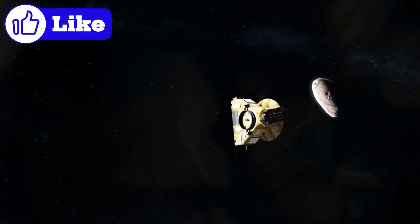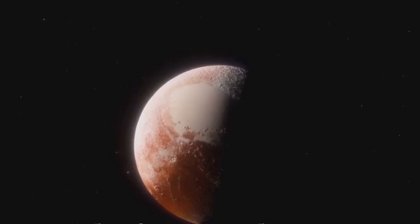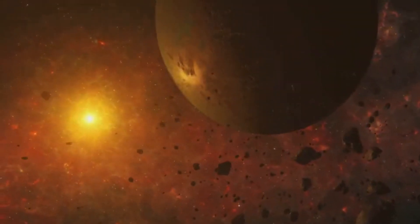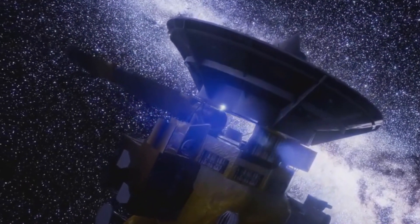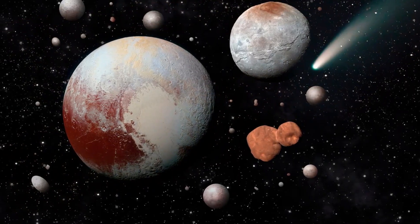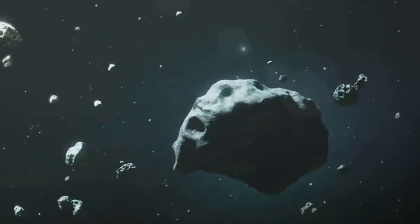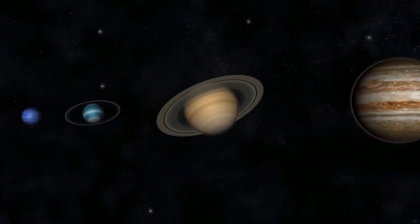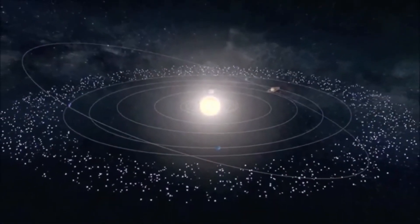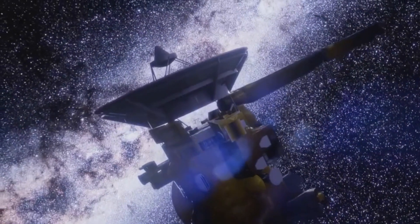The Kuiper Belt is believed to be one of the oldest surviving remnants of the solar nebula, the massive cloud of gas and dust from which the Sun and planets formed about 4.6 billion years ago. Initially, scientists theorized that the Kuiper Belt might have contained enough material to form a planet, but this did not happen due to the gravitational influence of Neptune. Neptune's presence disrupted the orbits of objects in this region, preventing them from coalescing into a single large body. Instead, these icy fragments were left to form a diffuse belt of debris. Some scientists also proposed that Neptune's migration outward scattered much of the Kuiper Belt's material into interstellar space, leaving behind only a fraction of the original mass. According to the Nice model, a leading theory for the Kuiper Belt's origin, the giant planets — Jupiter, Saturn, Uranus, and Neptune — did not form in their current positions. Instead, they migrated over time, with Jupiter and Saturn moving slightly outward and Uranus and Neptune being pushed into the icy outer regions of the solar system. This migration caused a gravitational upheaval that flung smaller objects outward, creating the Kuiper Belt as we know it today.